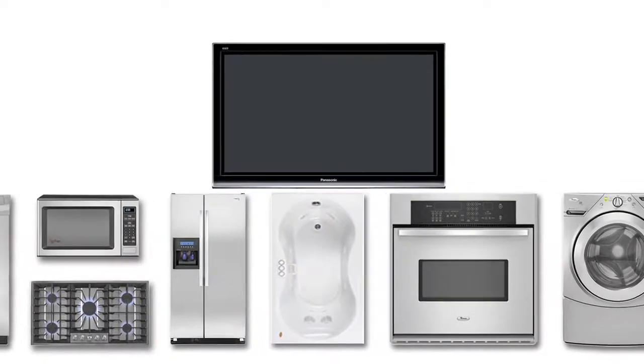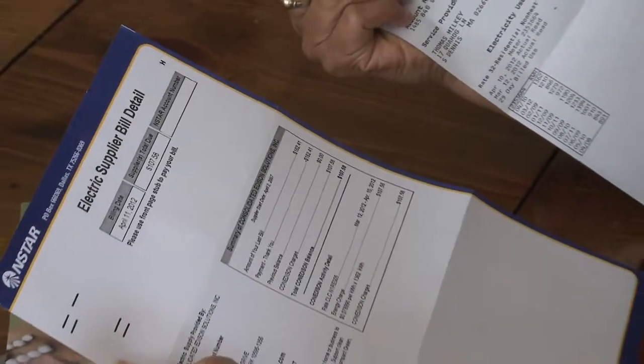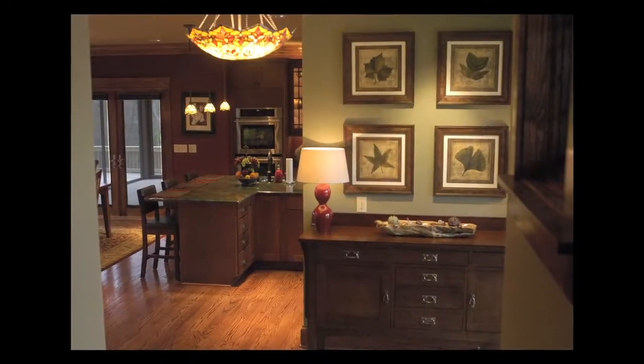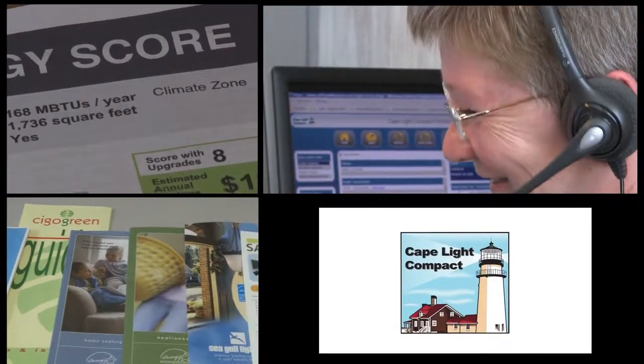Our homes are filled with items that use electricity 24 hours a day, but you don't think about your home's energy usage until the bill comes each month. Have you ever wondered how energy efficient your home is? A free home energy assessment from the Cape Light Compact is the best way to find out.